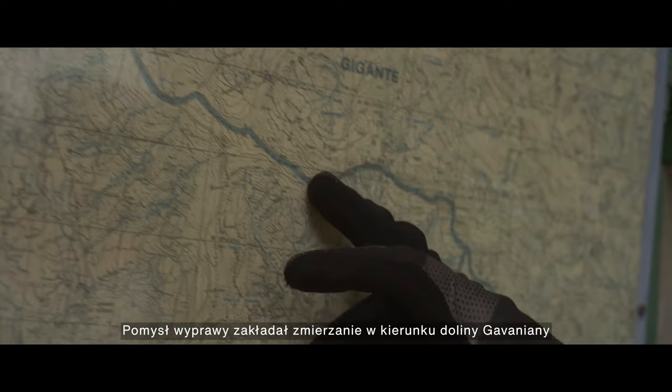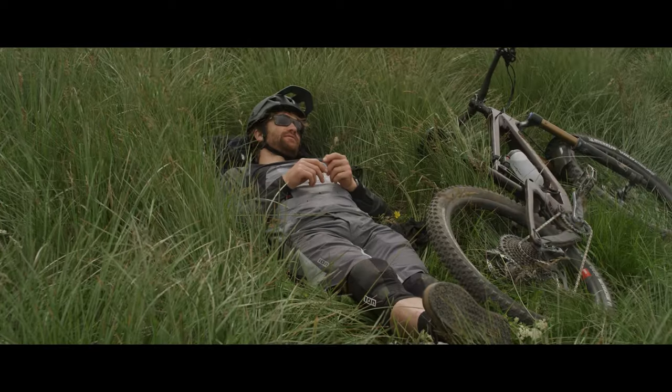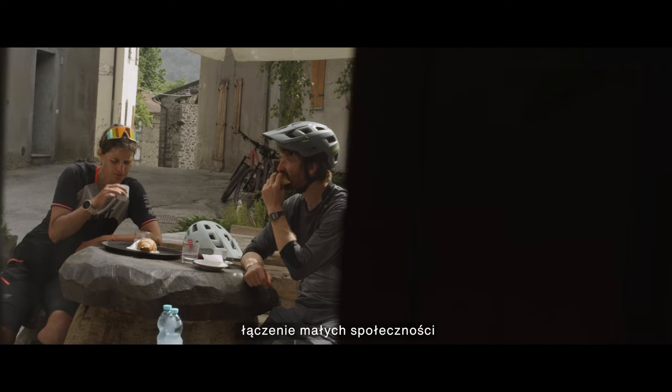The idea of the tour was to actually descend into the valley of the Garfiniana. There are mule trails, trade routes and everything that have been existing for hundreds and hundreds of years, and they connect all the small communities around the area.